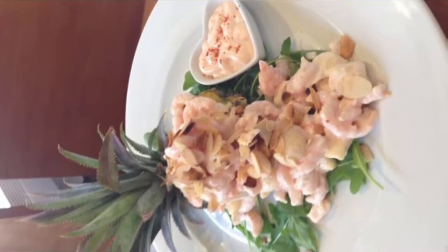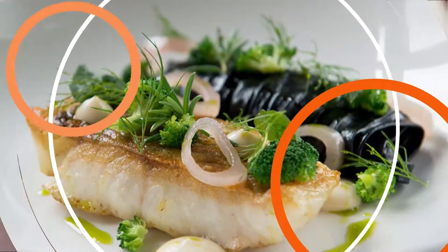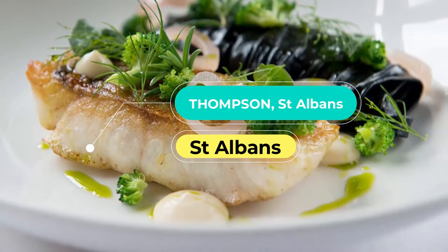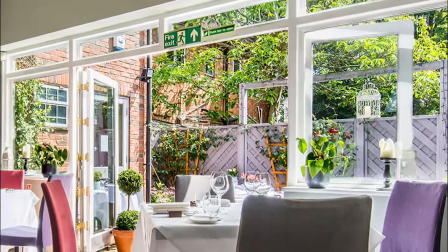Italiana's pizzas are made fresh every day with soft 100% mozzarella. Number nine: Thompson St Albans — winner of Restaurant of the Year and Chef of the Year at the 2016 Hertfordshire Life Food and Drink Awards.